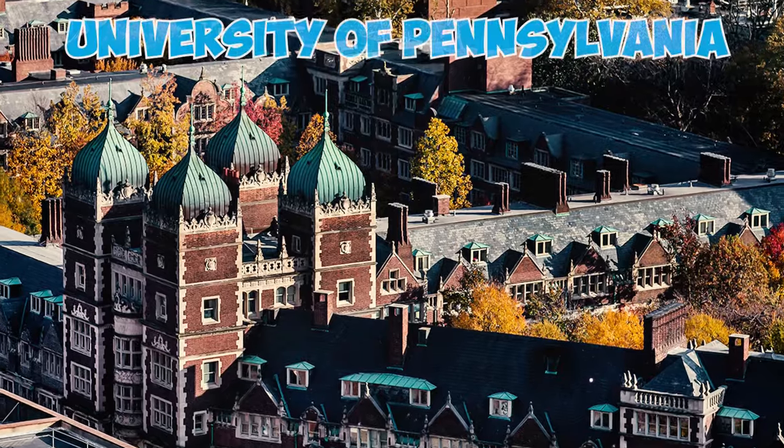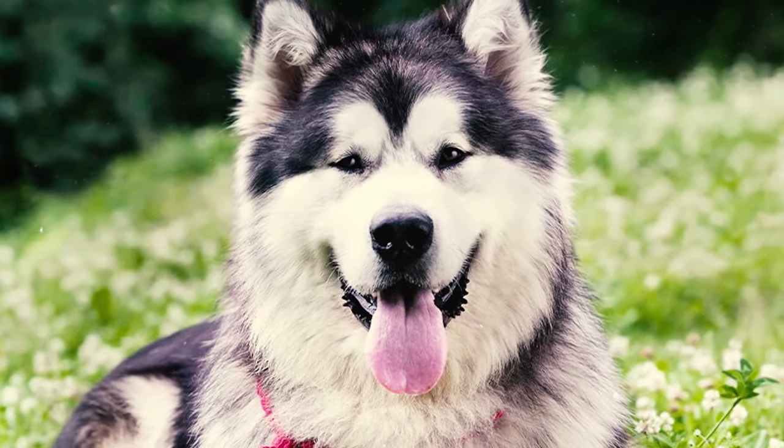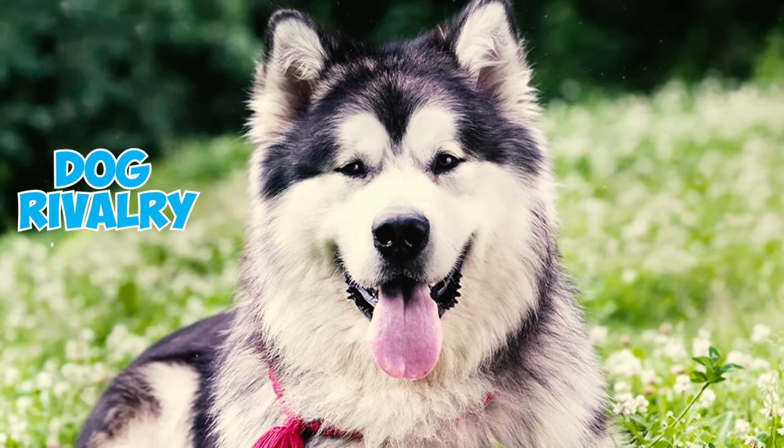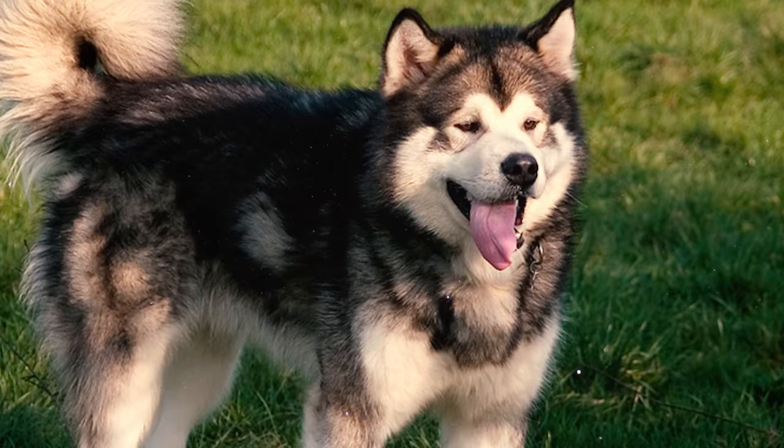Fact 45: According to research from the University of Pennsylvania CBARQ study, the Alaskan Malamute has been found to rate quite high in terms of dog rivalry. They rank 10th out of 124 breeds in displaying hostility towards other familiar dogs.